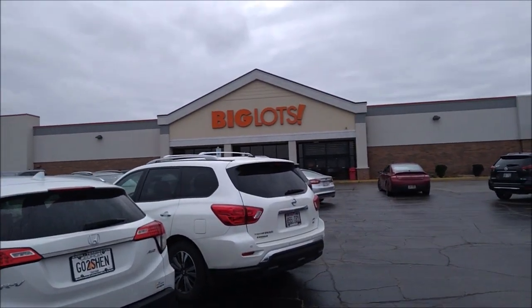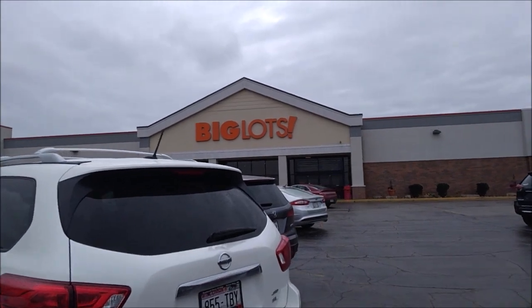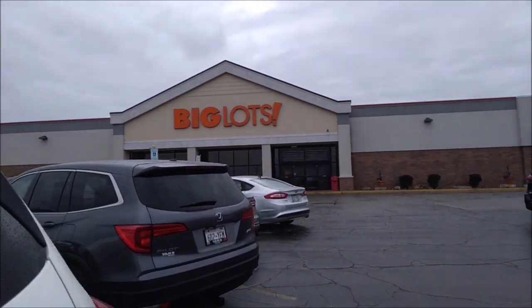Let's go into Big Lots and see if we can find any Disney magic. If you're not already subscribed, please make sure you do so. And if you are, thank you very much!